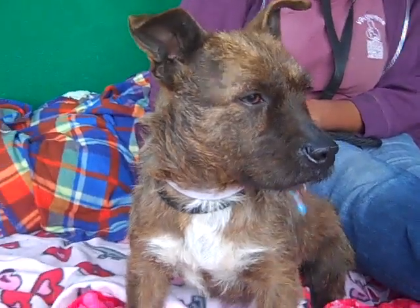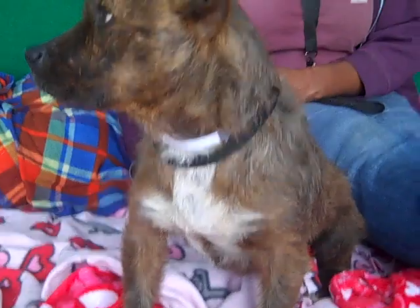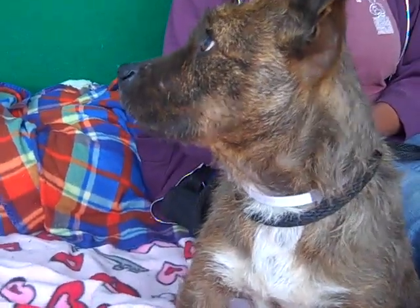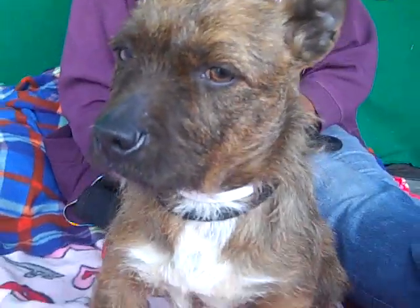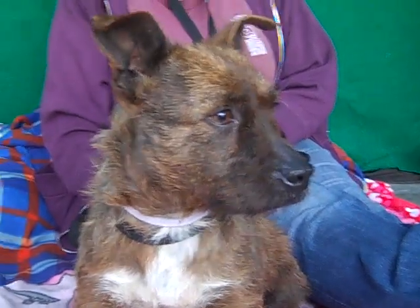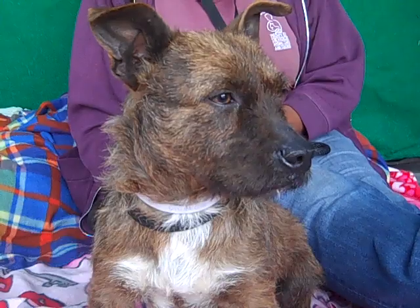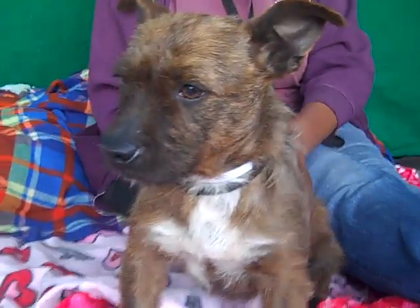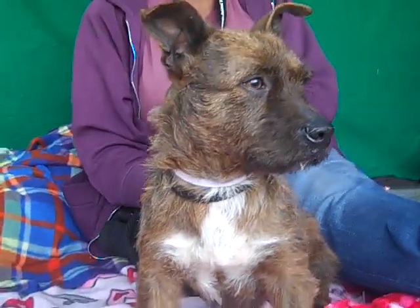We think that when she gets out of the shelter and into a loving home, she's going to open up and just be super friendly and warm. She's just shut down — she was only surrendered this morning, so again, she's confused. She doesn't know why she's here. But once she's in a good home, it'll take her no time at all to warm up.